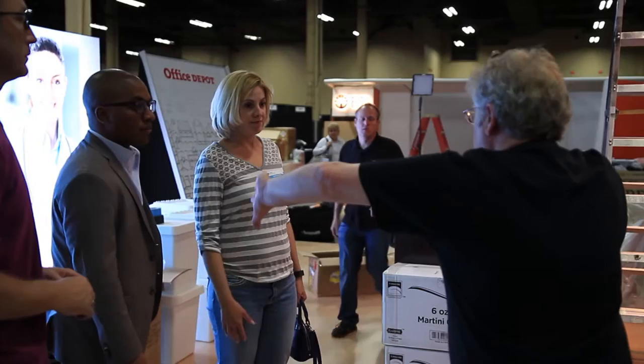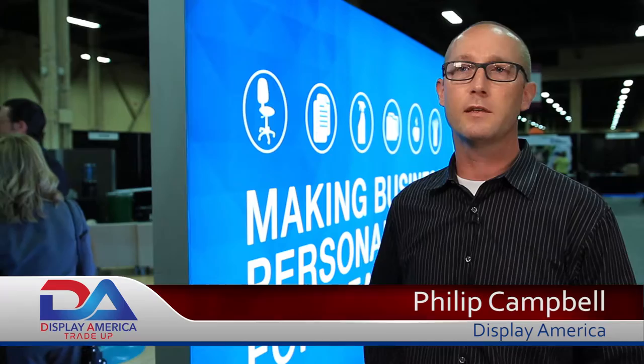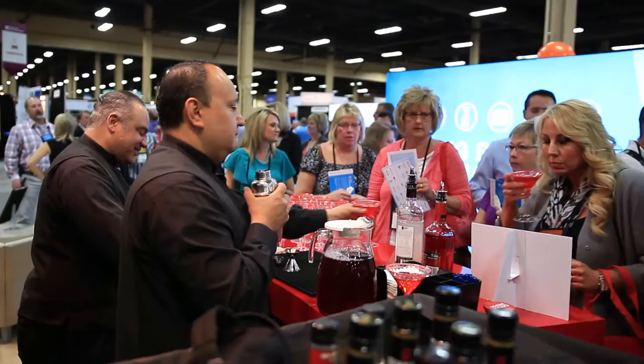My favorite part of working with Display America is that they make everything so simple from point A to point Z. I know that when our trade shows are coming, I reach out to them, we start having our weekly meetings, and it's consistent — we get everything we need to get done well in advance of the shows. This particular year was really smooth; we had a very clear and concise plan from the start. The creative was done in advance and was done very well, and that only facilitated a fast process here at the show.